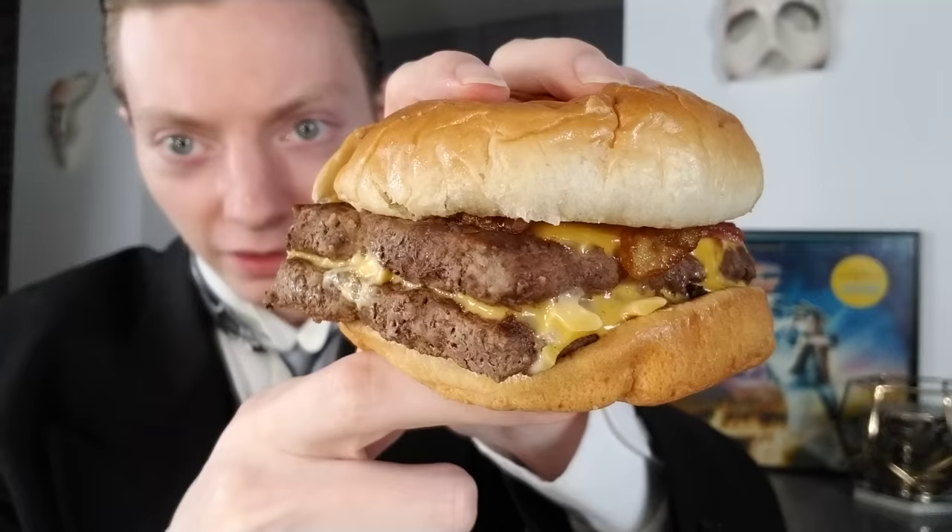Here it is — looks like a pretty decent-sized burger, if I do say so myself. We'll just unwrap it and see what it's all about. They threw in some barbecue sauce for good luck. I was worried for a second — I saw the barbecue sauce and thought, oh no, did they just give me a regular cheeseburger with barbecue sauce on the side? But no.